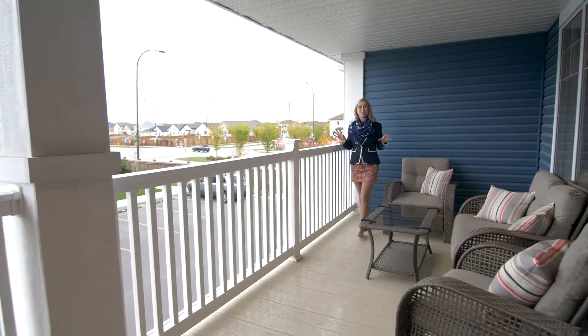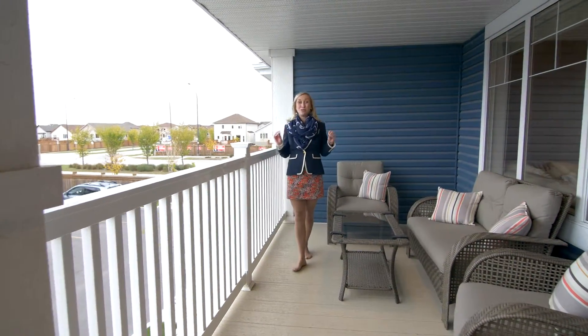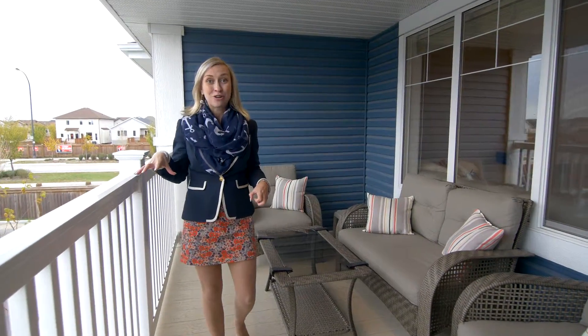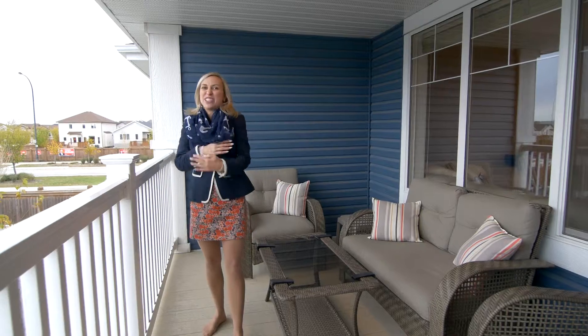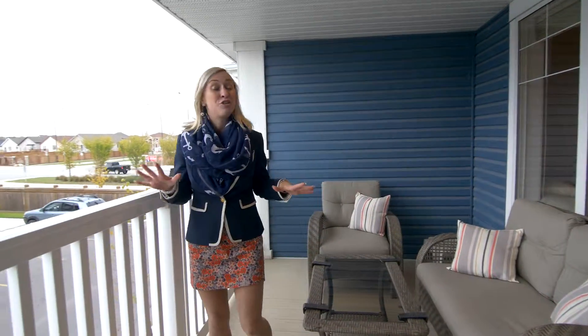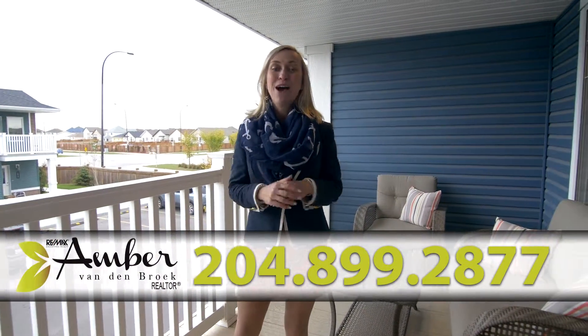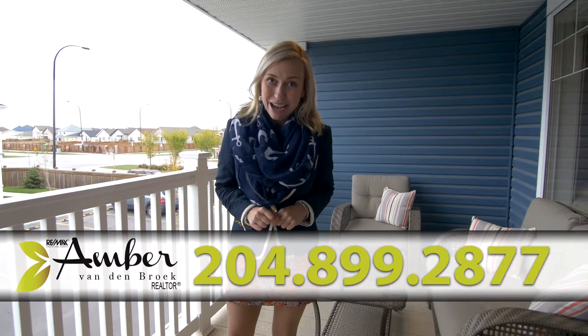How impressed are you with the choices made in that condo? It's beautiful. I'm out here on the composite deck right above the single attached garage — perfect for Winnipeg winters. You can stay cozy in your car, bring in your groceries. This deck you can probably enjoy a few more nights before the snow flies. I know you're excited about this condo, and I'm excited to show it to you. I'm Amber Vandenbroek and I want to help you love where you live.